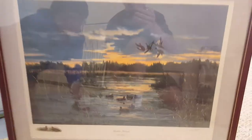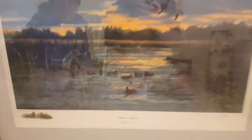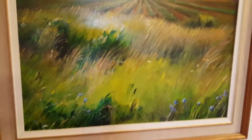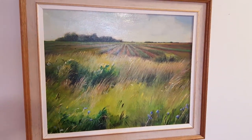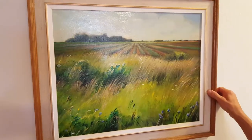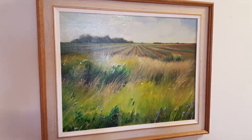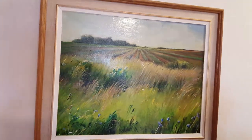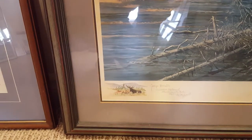This is a limited edition print, also remarked by the artist Lars Larson, called 'Absent.' Another limited edition print — Shediac Island — remarked by the artist Lars Larson. And that's an original painting.